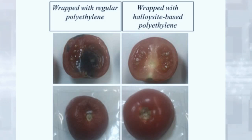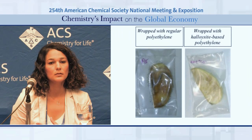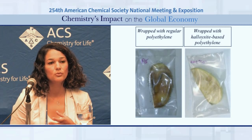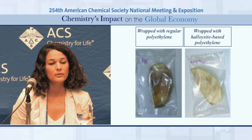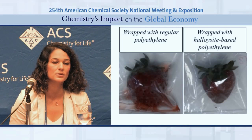Incorporation of the halloysite nanotubes also changed the gas barrier properties of polyethylene films, and we obtained lower transmission rates for oxygen and water vapor. This means migration of oxygen from outside into the packaging headspace was limited, which resulted in lower bacterial growth on chicken surfaces that we tested. It also meant migration of water vapor from inside the packaging to outside was also limited, and we tested this on strawberries. Strawberries packaged with our films demonstrated almost 50% less weight loss compared to strawberries packaged with plain polyethylene films.